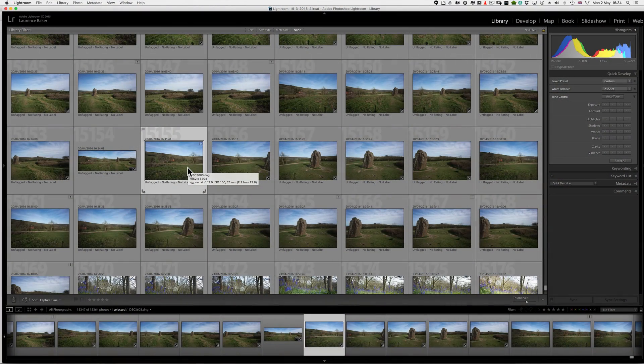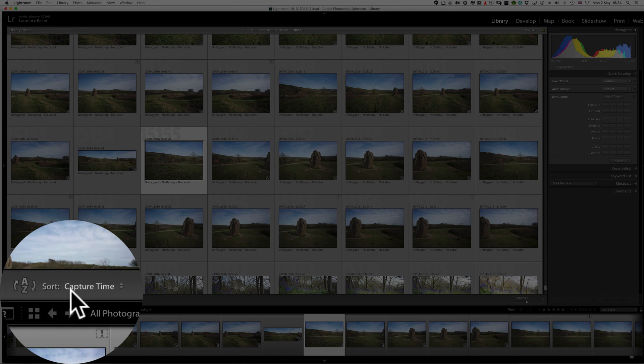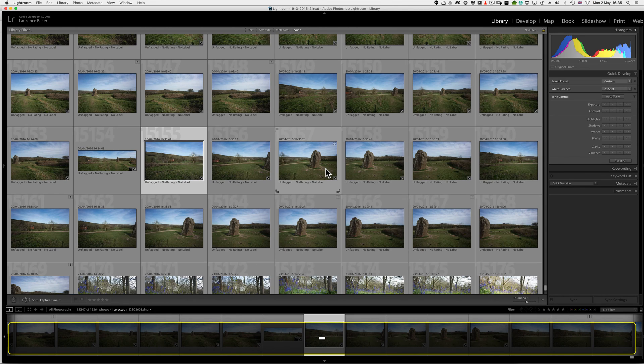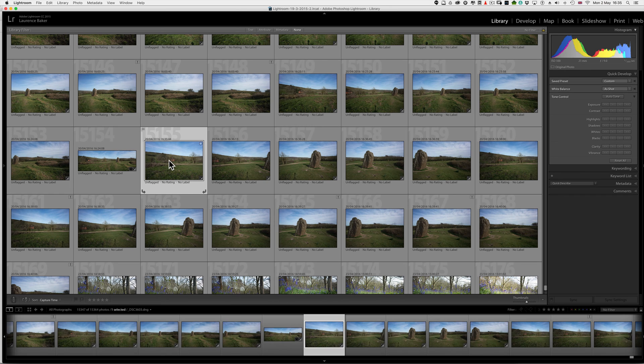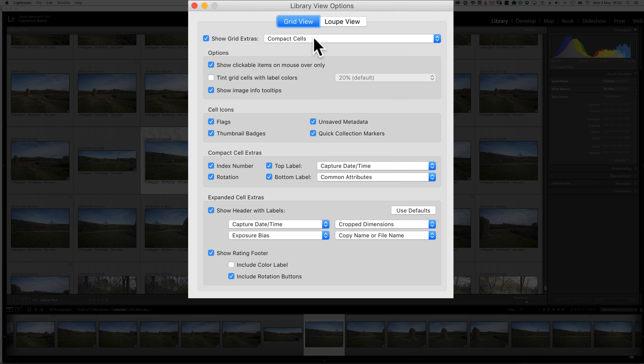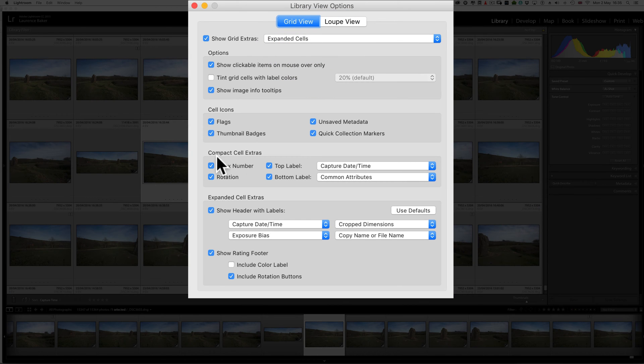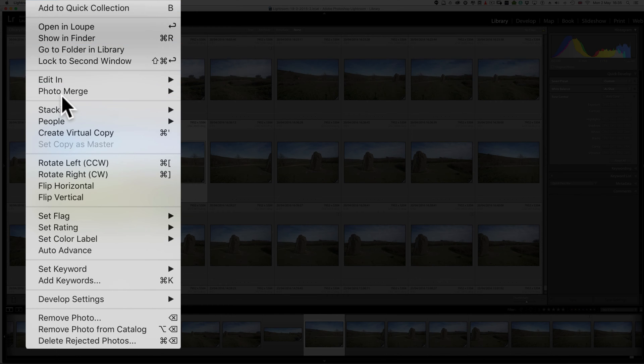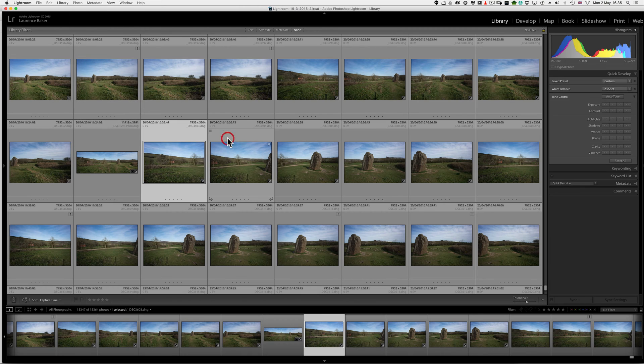Well, here we are inside Lightroom. Make sure you're sorted by capture time A to Z, so the time is increasing left to right. I like to see all my images on one line — the five images I'm going to use. Use the equals or minus key to make the grid larger and smaller. I also like to have the time showing: Command J, then depending on the view — compact cells or expanded cells — make sure capture date and time is showing. Now I need to correct my lens. If I didn't, I would select the five images and go to Photo > Photo Merge > Panorama, but I need to correct my lenses first.